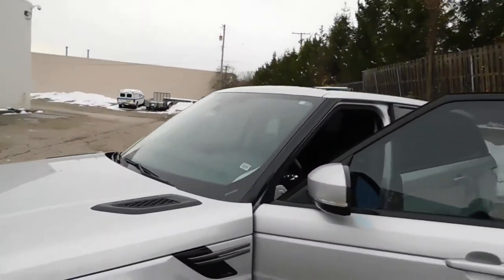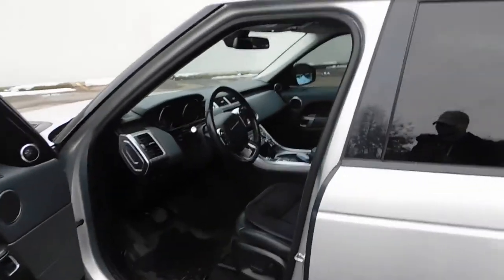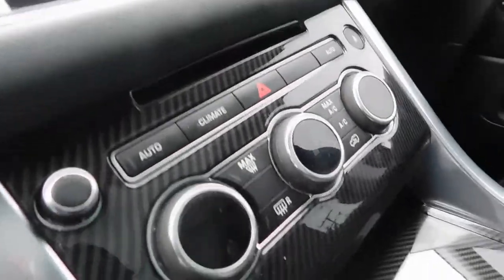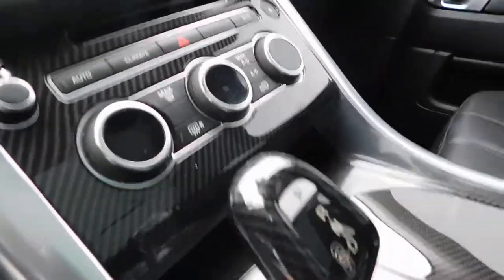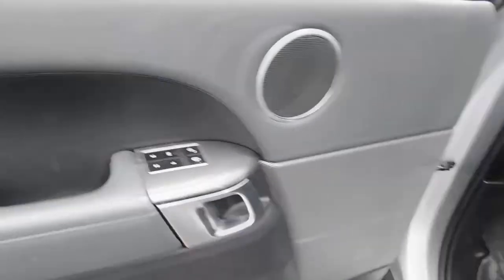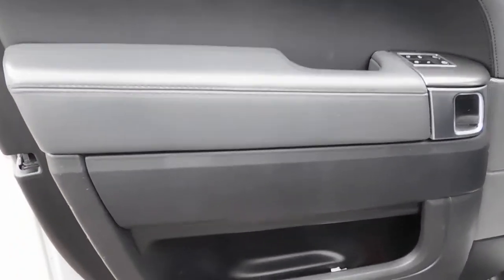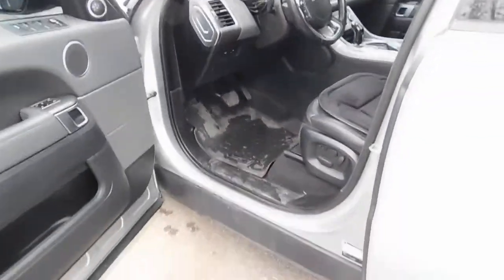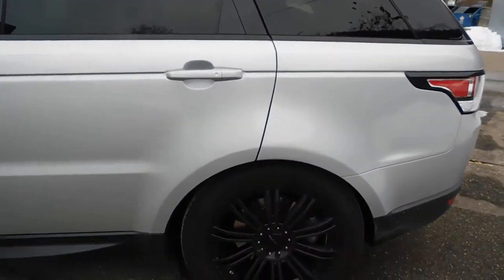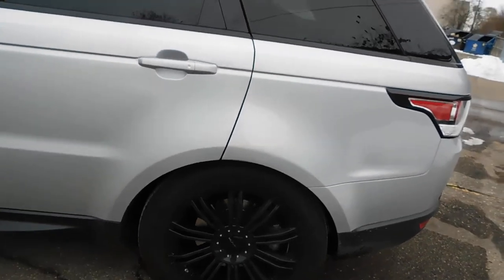One thing I've already done is added carbon fiber trim around the climate and radio controls, and also down below. I'll be adding more carbon fiber near the lock/unlock controls and a small bracket area — those will be carbon fiber as well, and also in the back. These are aftermarket wheels — I typically prefer to stick with OEM, but these are actually pretty good looking.